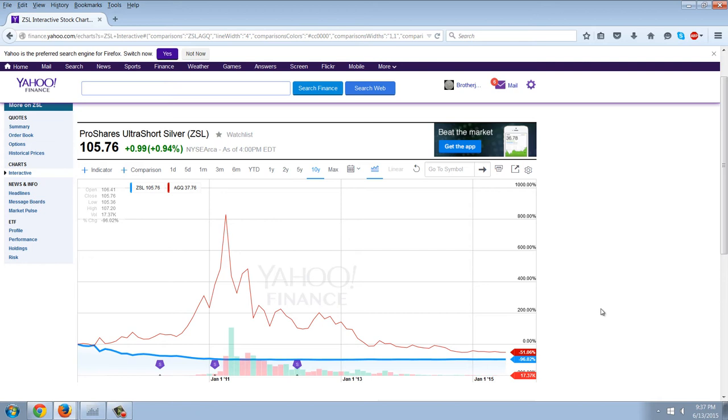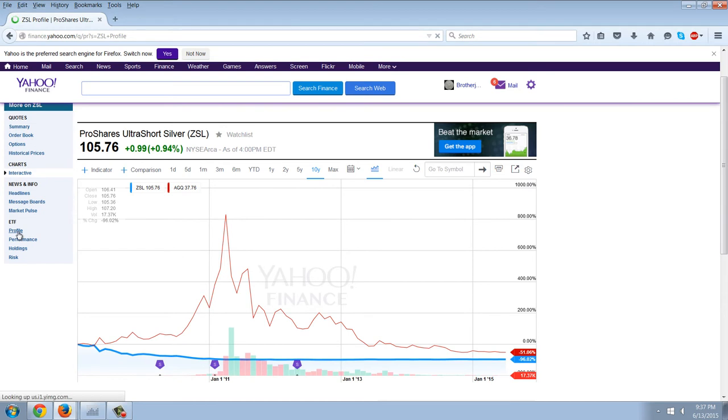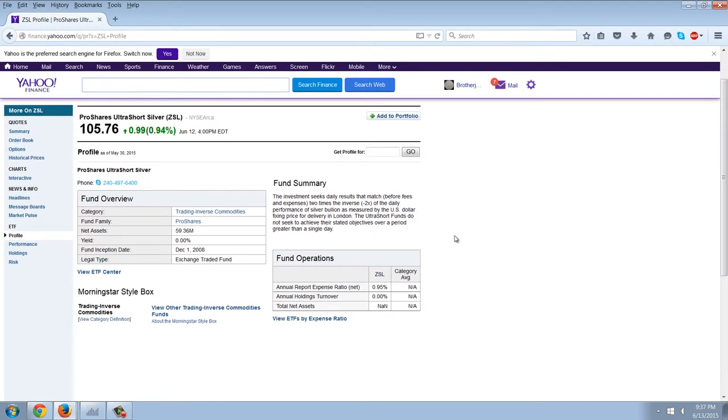Here's negative 51% and negative 96%. So what gives? What does this mean? Well, it's not real. It's not only not real silver — it's not even a real market. And they have a little disclaimer here. It says the ultra short funds do not seek to achieve their stated objectives over a period greater than a single day. Seriously, why are you going to invest in something that is only accurate for a day?